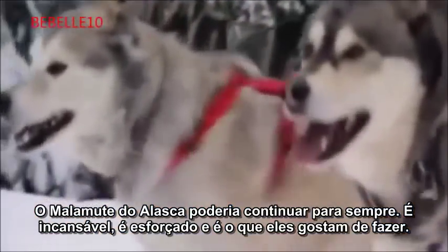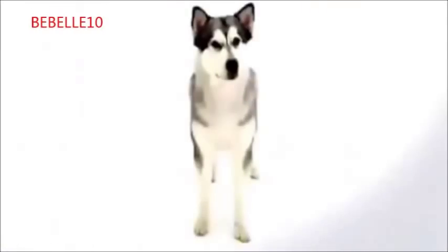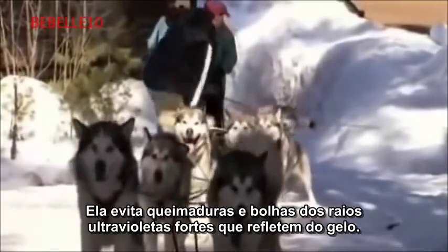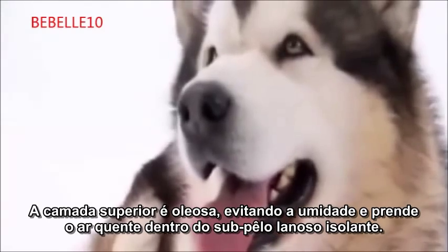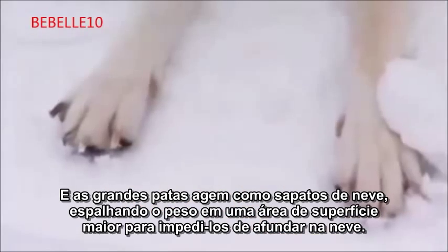The Alaskan Malamute is particularly suited to withstand harsh cold climates. Black pigmentation, common to all Arctic animals, prevents sunburn and blistering from strong ultraviolet rays that glare off the ice. The oily topcoat wicks away moisture and traps warm air within the insulating woolly undercoat. But its greatest assets are its bear-like paws — the claws extend down like a cat's to grip the ice, and the broad pads act like snowshoes, spreading weight across a greater surface area to keep them from sinking into the snow.